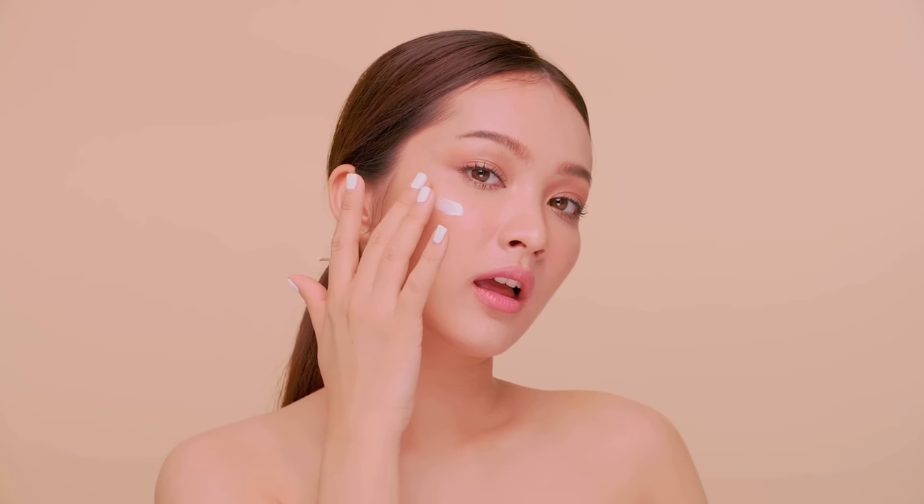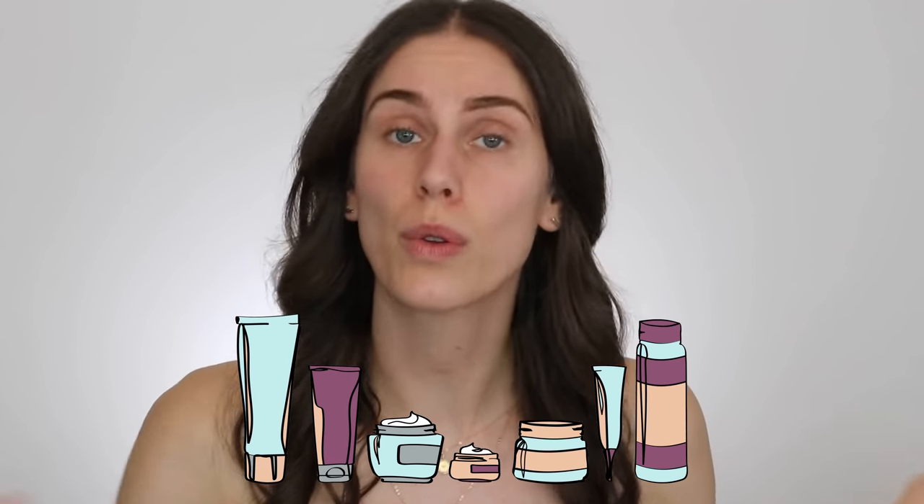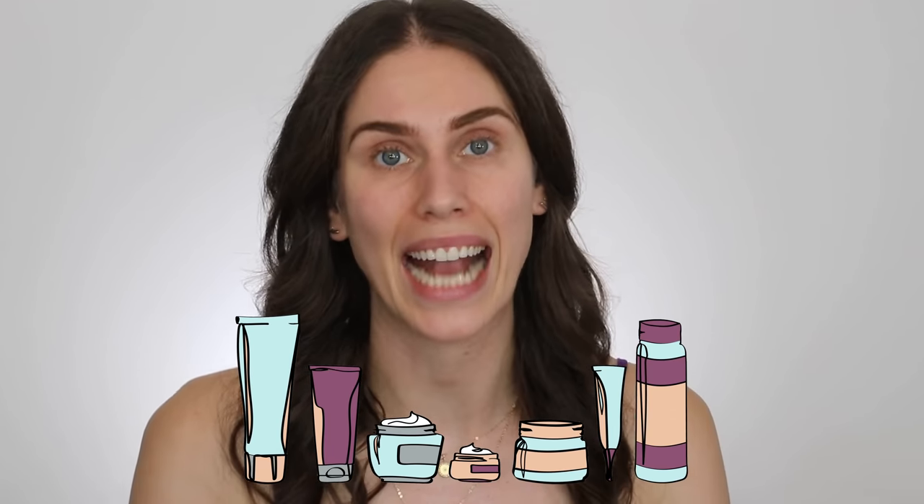A lot of people try to mix their actives or add a brightening serum, but if you're using it with products that actually stop it from working, you're wasting your money. So let's talk about layering hyperpigmentation products the right way. I've built a routine that works not only for hyperpigmentation but is acne-safe as well, with both a morning and evening routine that contains sunscreens and a couple of other actives.